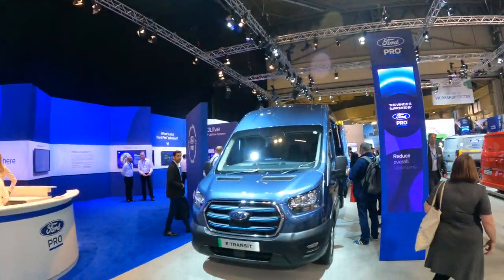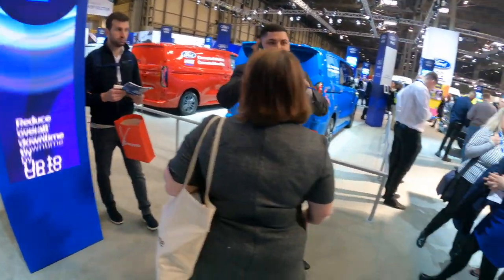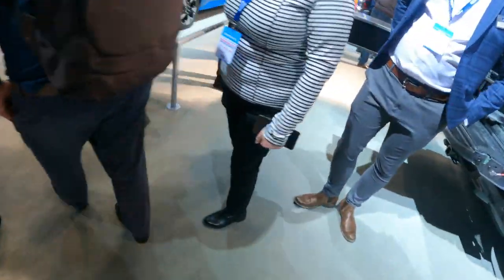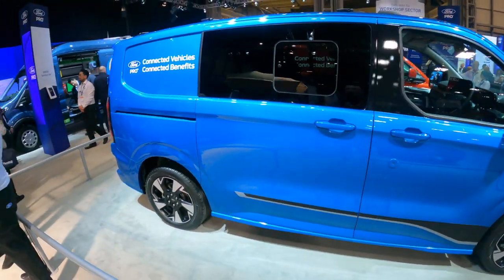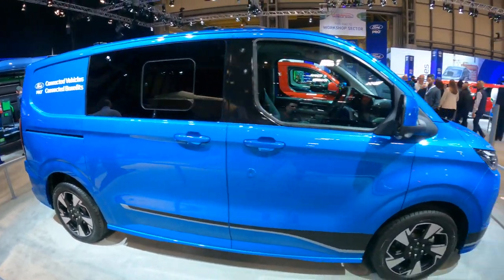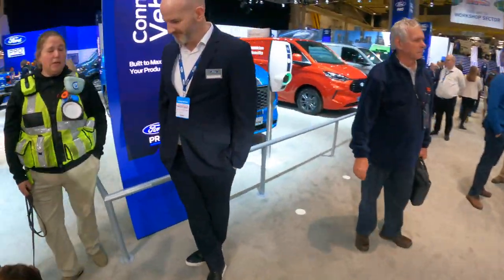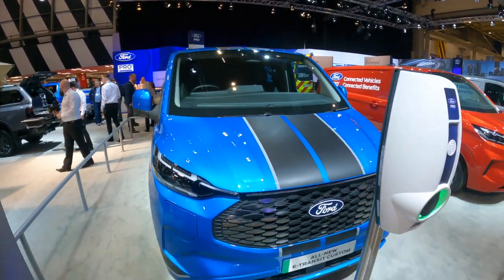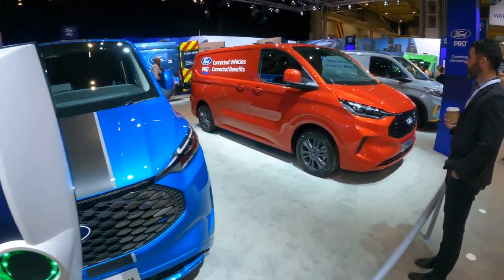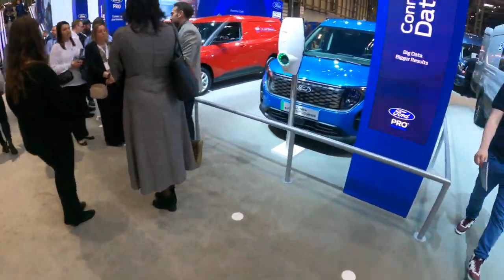Let's start off with the Ford stand. Here we have a couple of old favourites — the e-Transit, which we've had in the channel previously. There's also the new e-Transit Custom, shown here in beautiful blue with a crew cab. This was shown in Hanover and we'll have a full review on the channel once we get the press launch.